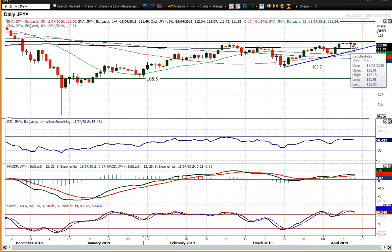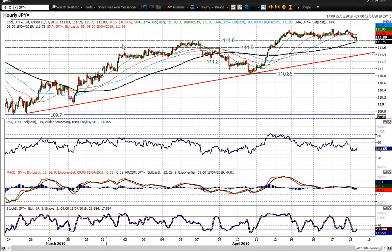Yesterday's high was just dropping back from 112.15, and again just a little bit shade lower today. You've seen the stochastics rolling over a touch, but it's more of a consolidation I think than anything else, and you've still got this uptrend of the past few weeks intact.